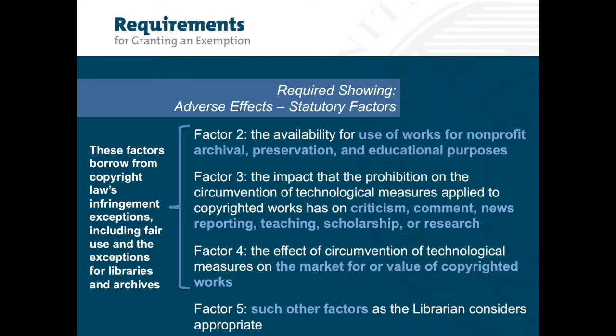With the second factor, the office will consider the availability for use of works for non-profit archival preservation and educational purposes. The third factor instructs the office to assess the impact that the prohibition on the circumvention of technological measures applied to the copyrighted works has on criticism, comment, news reporting, teaching, scholarship, or research. The fourth factor considers the effect of circumvention of technological measures on the market for or value of copyrighted works and is trying to determine if there is a real threat of market substitution.